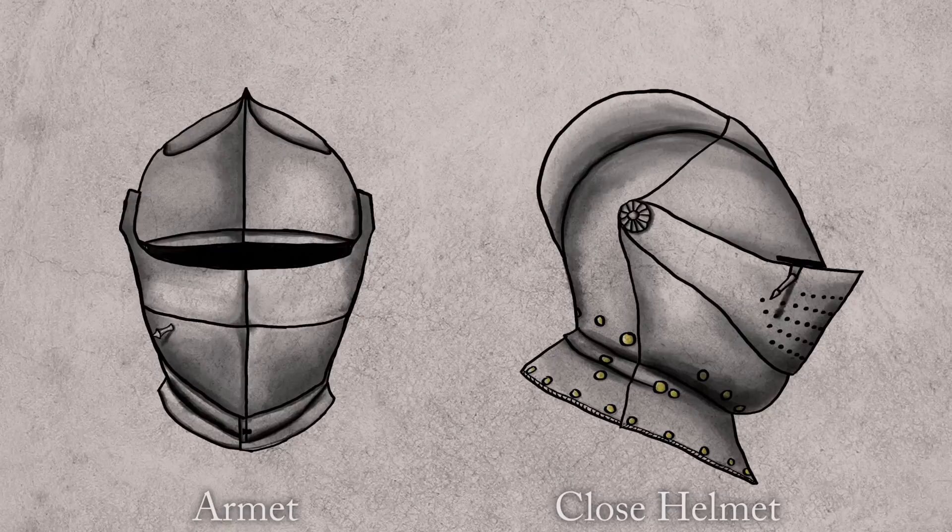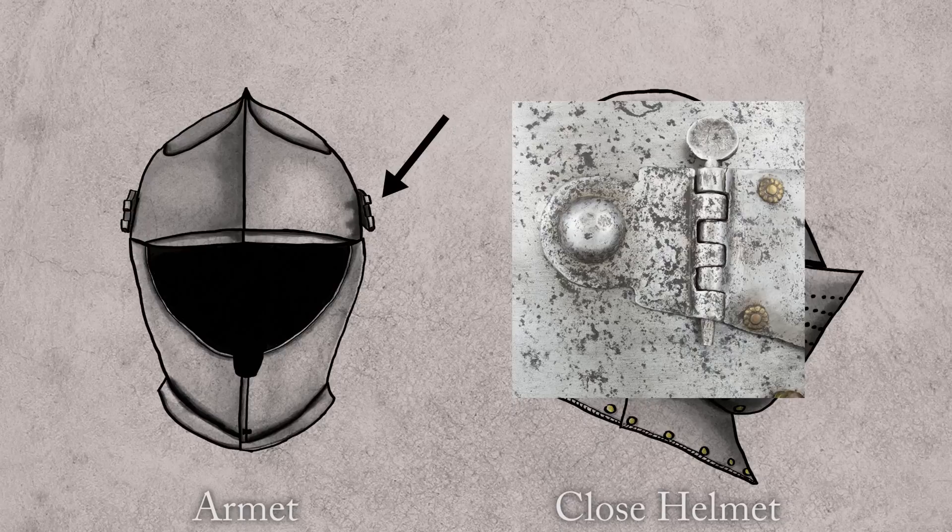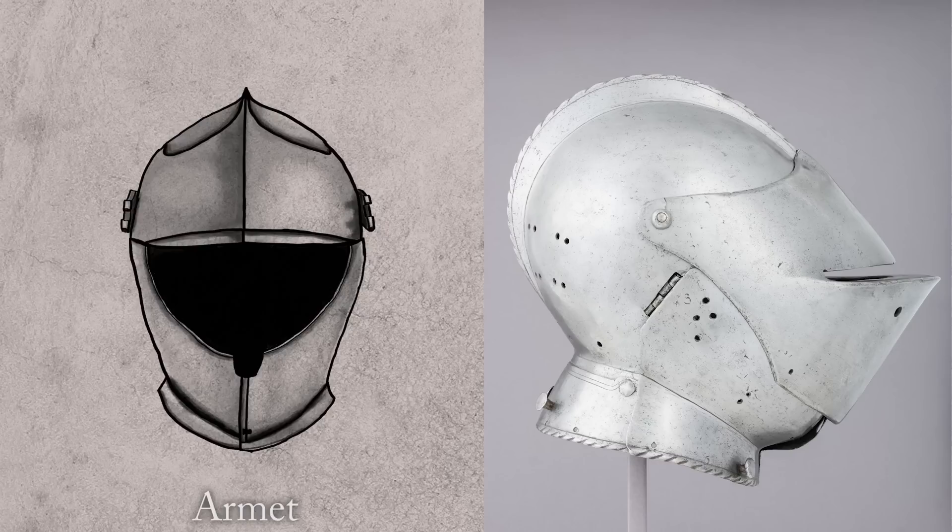Looking at these drawings, I've got an Armet on the left and a Close Helmet on the right. The first thing I'm going to do is remove the visor from the Armet. In this particular case the visor was secured with pinned hinges, like you see on a bassinet visor. But this isn't even consistent from one Armet to another — there are many examples of Armets that have fixed visors that don't have a hinge at all.